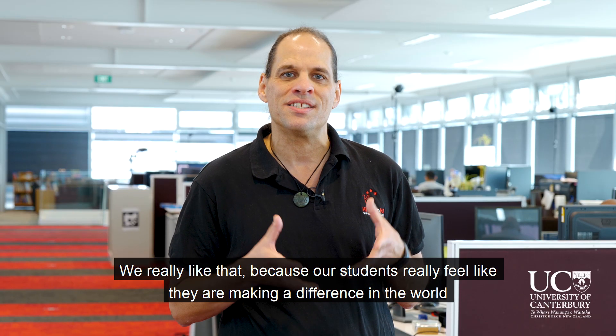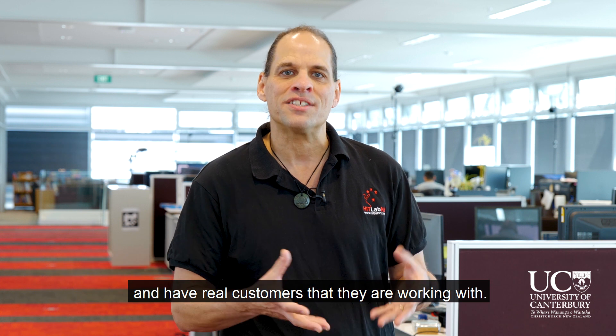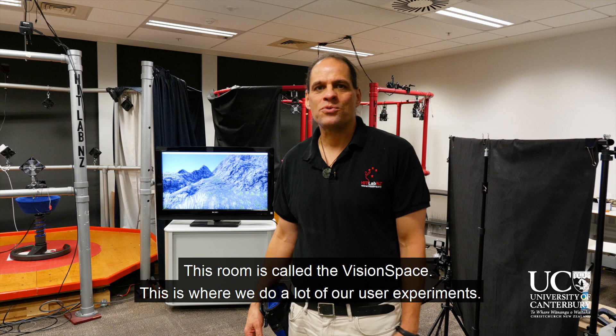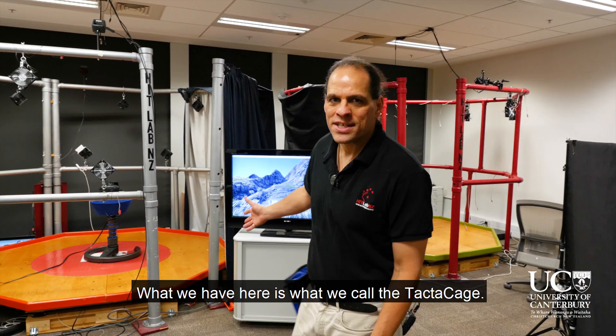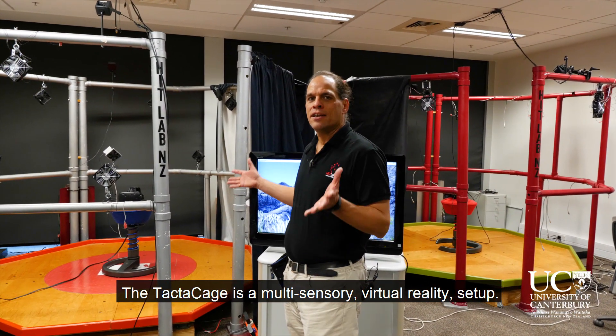We really like that because our students really feel like they're making a difference in the world and have real customers and things that they're working with. So this room is called the Vision Space, and this is where we do a lot of our user experiments. What we have here is what we call the TacticAge, and the TacticAge is a multisensory virtual reality setup.